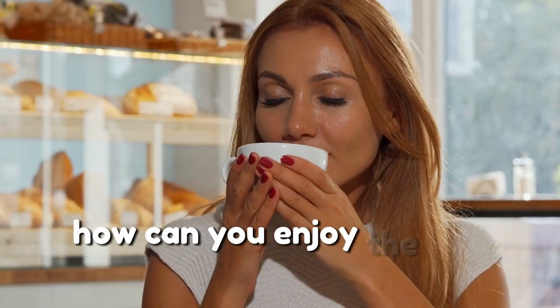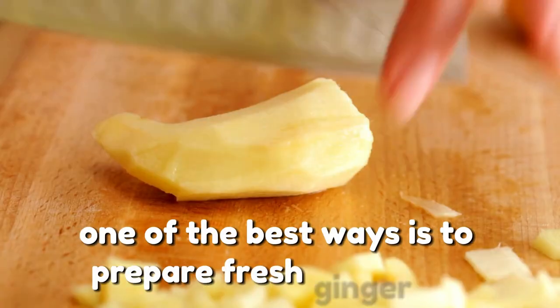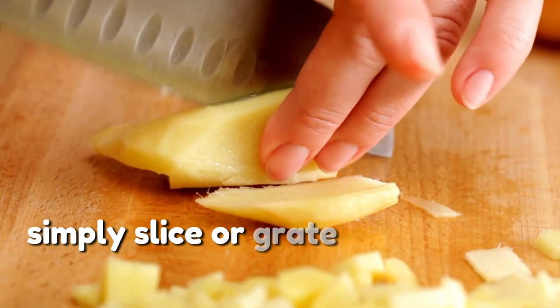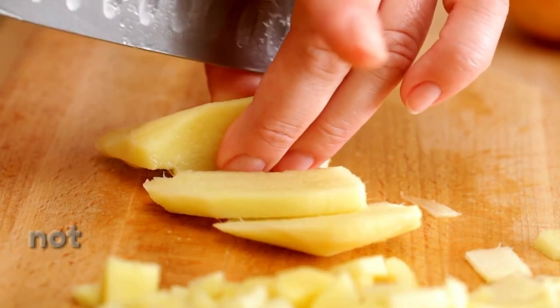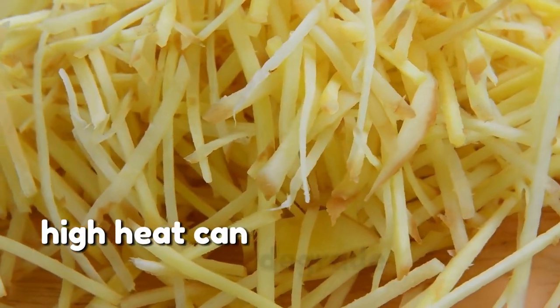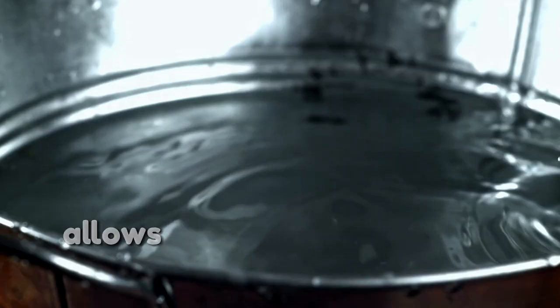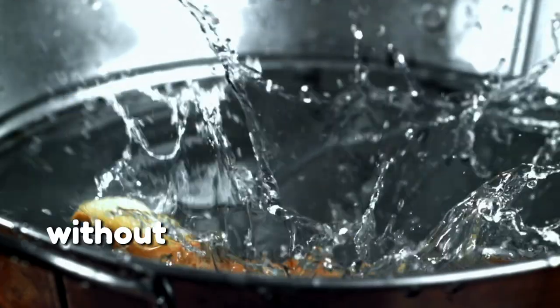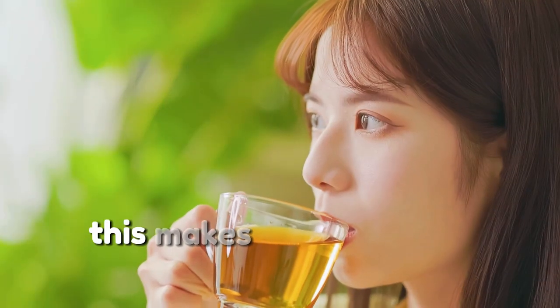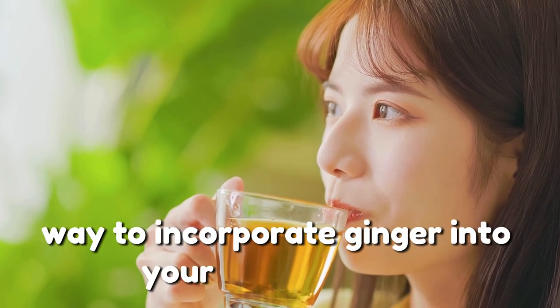So how can you enjoy the full benefits of ginger without the risk of irritation? One of the best ways is to prepare fresh ginger tea. Simply slice or grate fresh ginger and steep it in warm — not boiling — water to preserve its active compounds. High heat can degrade ginger's beneficial properties, so maintaining the right temperature allows you to absorb its gut-friendly benefits without causing digestive stress, making ginger tea an excellent gentle way to incorporate ginger into your daily routine.